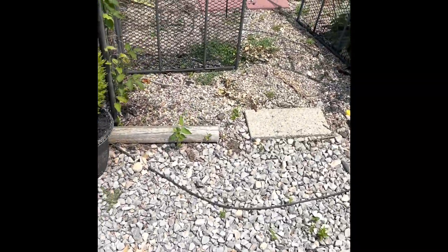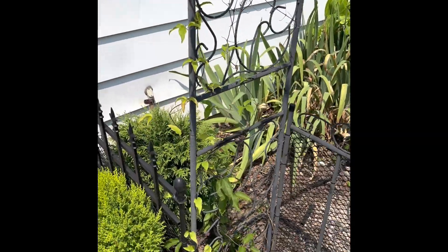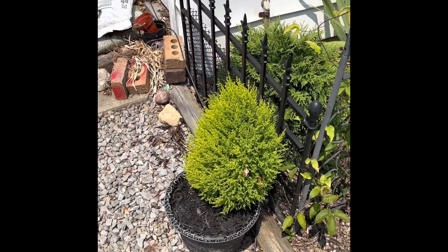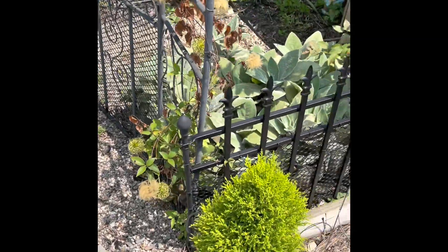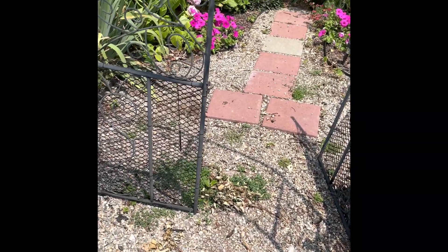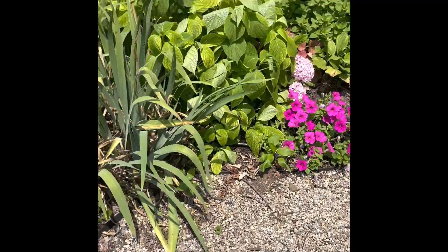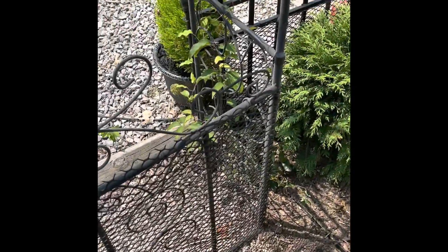I do need to get some weeding done. I did a little last night, but there's stuff coming up everywhere this year. This is the archway — I think this is where we ended yesterday. I have two lemon cypress here on either side of the archway. I just love these little guys. They're such cool little trees, and they're in pots with drip irrigation run to them.